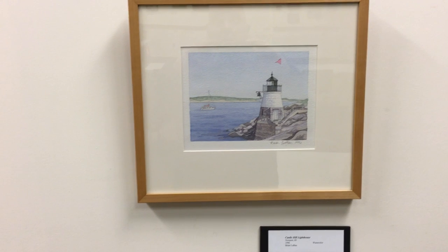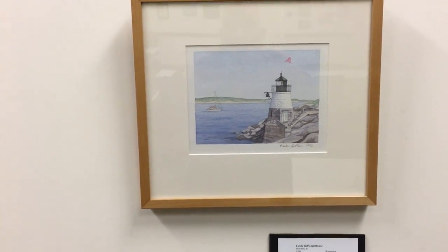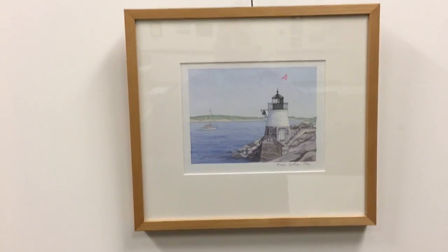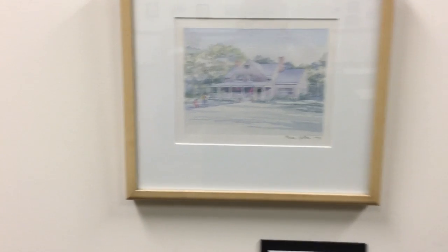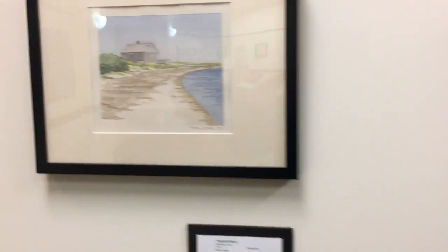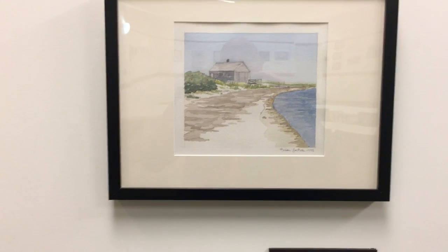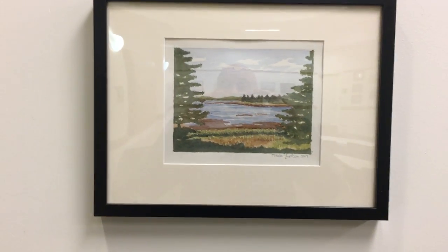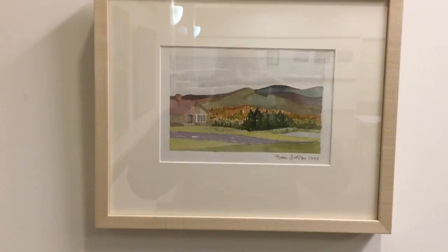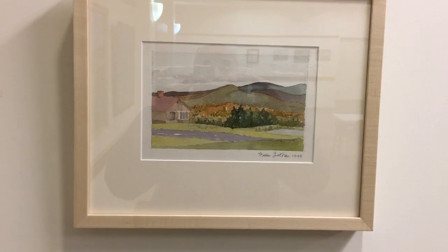We shift to Brian LeBeau, who did this wonderful lighthouse in Rhode Island. And then Smith's house in Jamestown, Rhode Island. Narragansett Beach in Massachusetts. He recently did this one up in Maine. And then a Stowe landscape in Vermont.